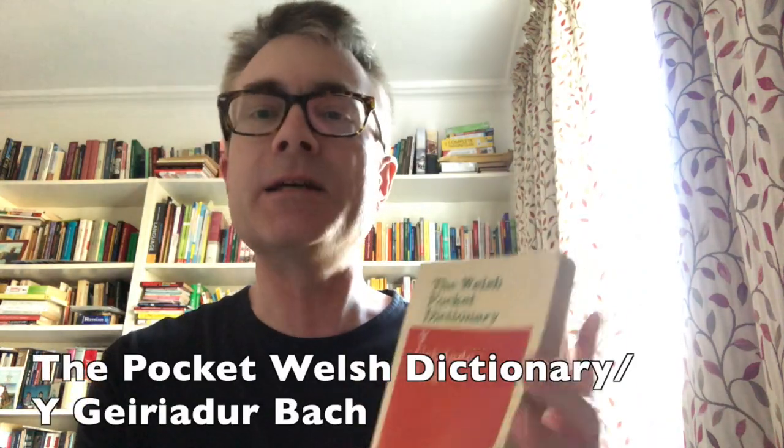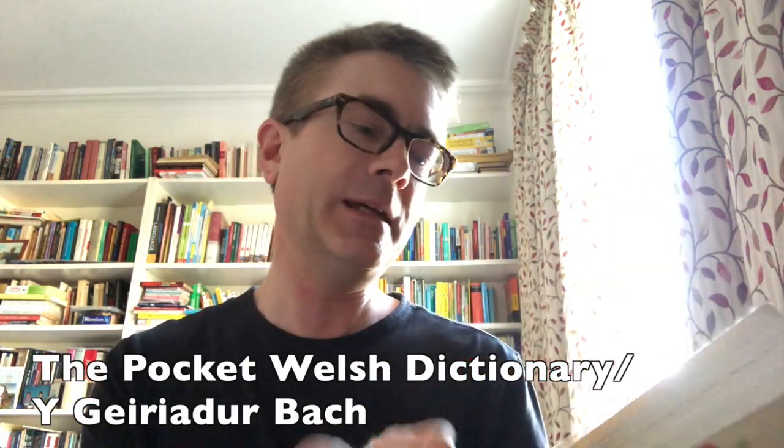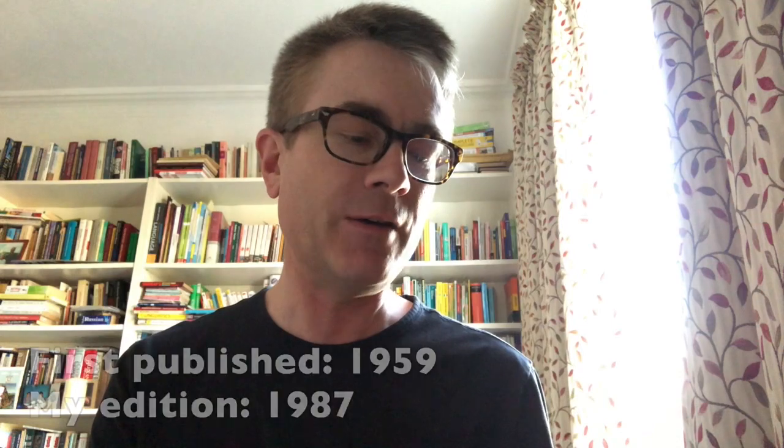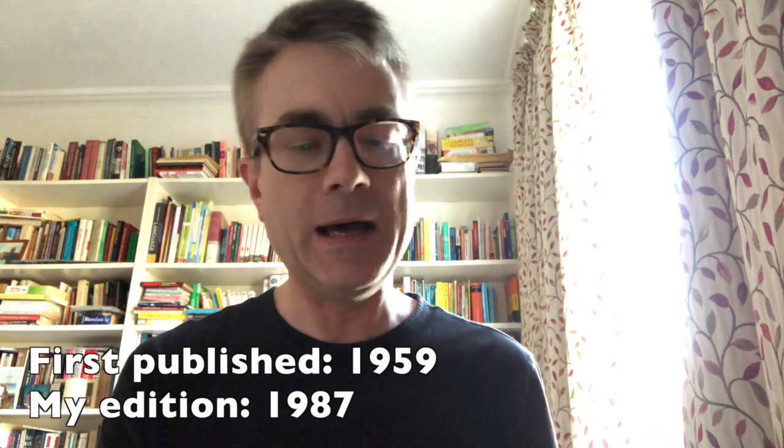Here are three quick stories, beginning with my Welsh dictionary. This is the oldest of the three — it's a Geiriadur Bach from, I think, Christopher Davis, now published by Gwasg Gomer. It's a very old dictionary and my copy isn't so new either. Originally published in 1959, I've got the 1987 edition. It was given to me by a college friend for my 21st birthday, probably a year or two after that edition came out — someone I've lost touch with now. That was when I'd just started to learn Welsh and word had begun to get out in college that I had this weird new project of learning the language.